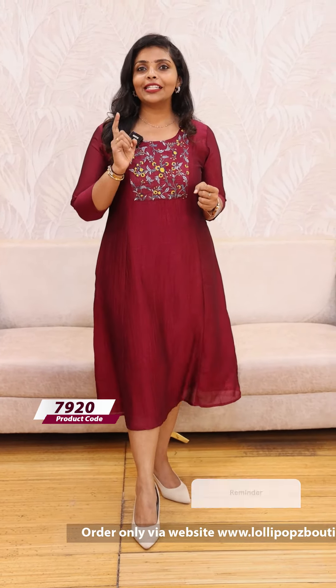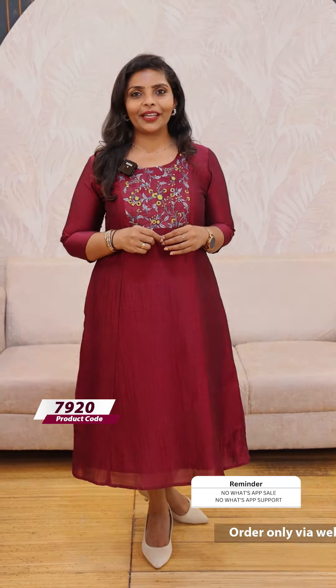The product has a beautiful shade and will be dispatched in 7 working days. The price is ₹999. The next one is a beautiful lavender shade.